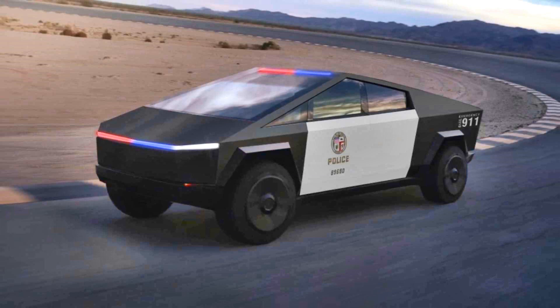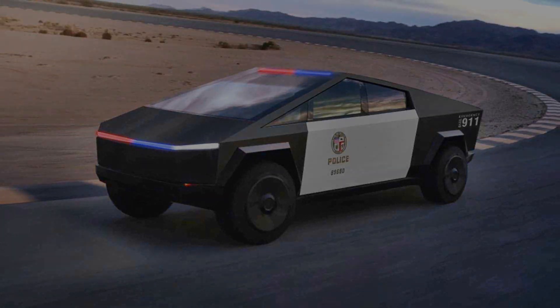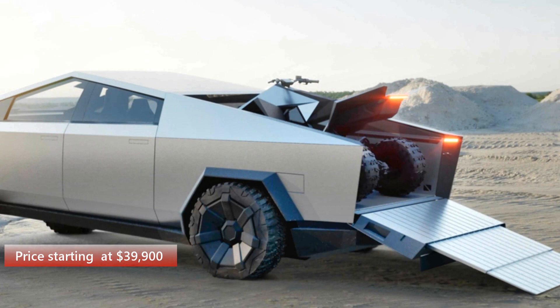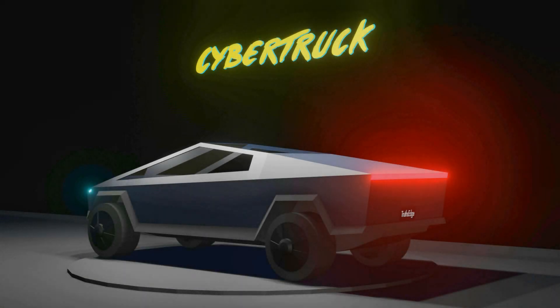Price: Tesla has just announced incredibly low pricing for the Tesla Cybertruck. The truck will start at $39,900 in base trim and top out at just $69,900 in top tri-motor form — even lower than the sub-$50,000 target previously announced by Musk.